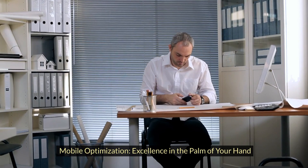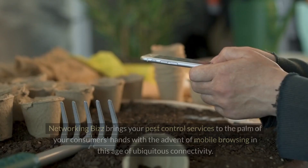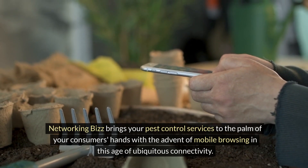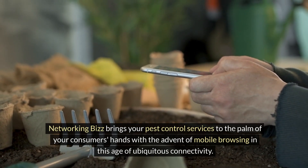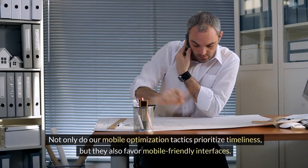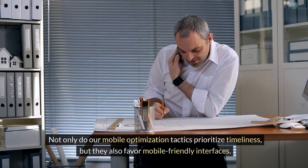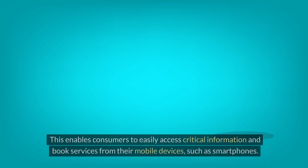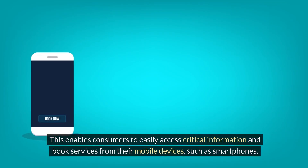Mobile optimization delivers excellence in the palm of your hand. Networking Biz brings your pest control services to the palm of your consumer's hands with the advent of mobile browsing in this age of ubiquitous connectivity. Not only do our mobile optimization tactics prioritize timeliness, but they also favor mobile-friendly interfaces, enabling consumers to easily access critical information and book services from their smartphones.